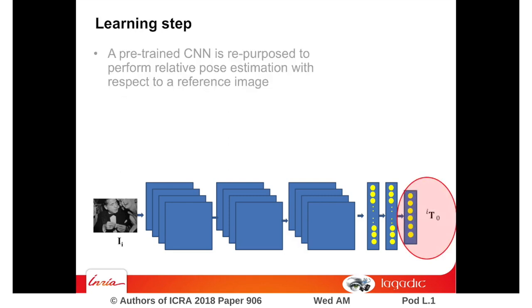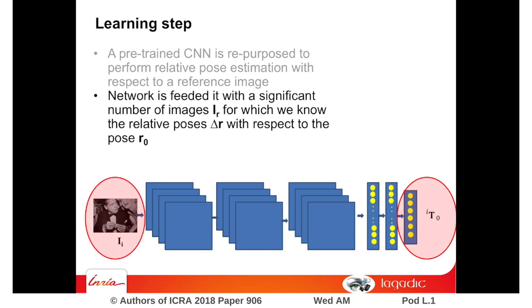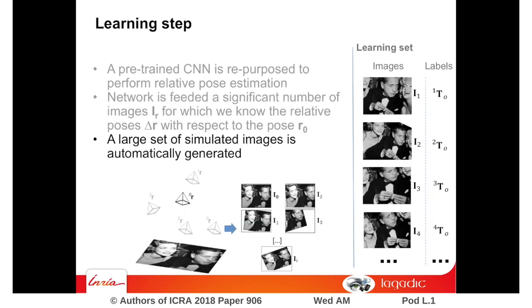During the learning phase, we feed the network using the image and its corresponding pose with respect to the desired camera position. To provide training data, a large set of simulated images covering the sensor space is considered. Noise simulating occlusions and lighting variations is also added.